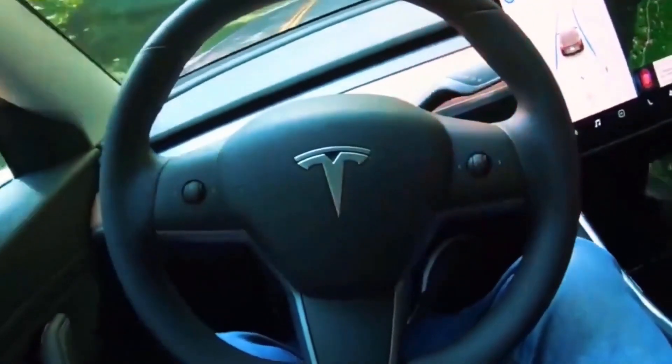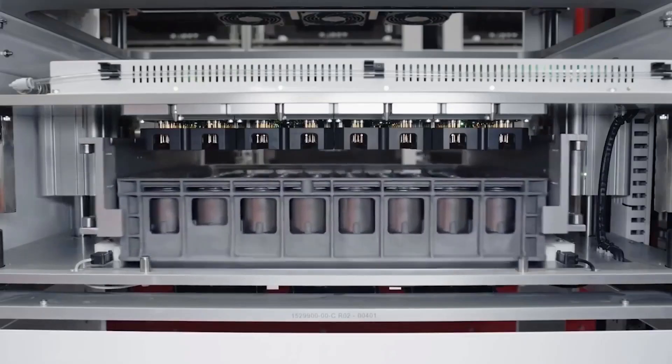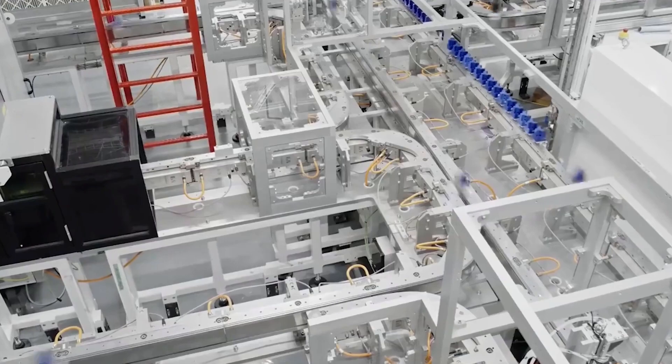Now that Model Y vehicles being manufactured at Gigafactory Texas are confirmed to have the structural battery pack and 4680 cells, Tesla's long-standing projects to revolutionize castings and EV battery tech are here.